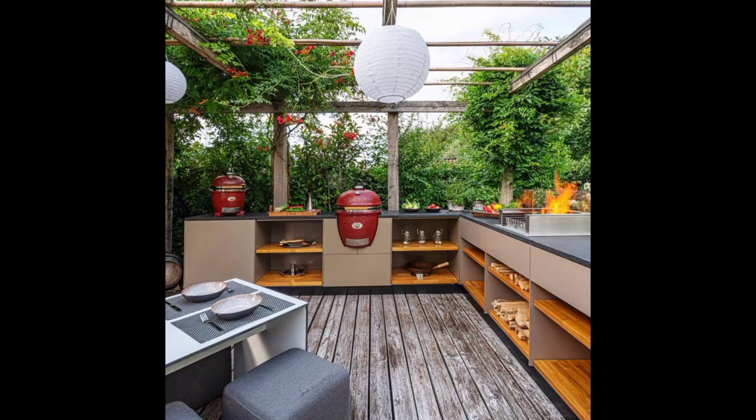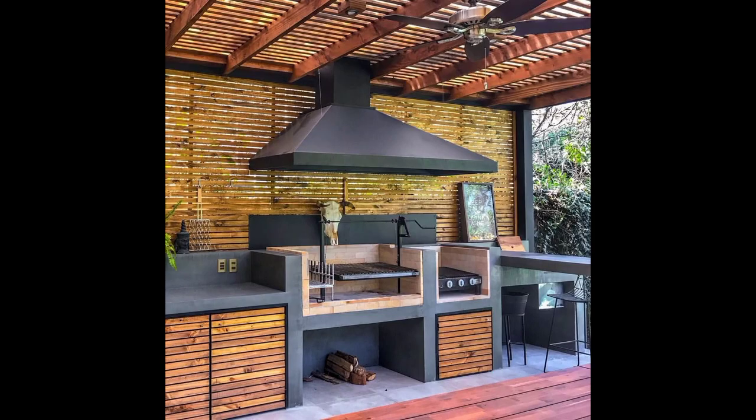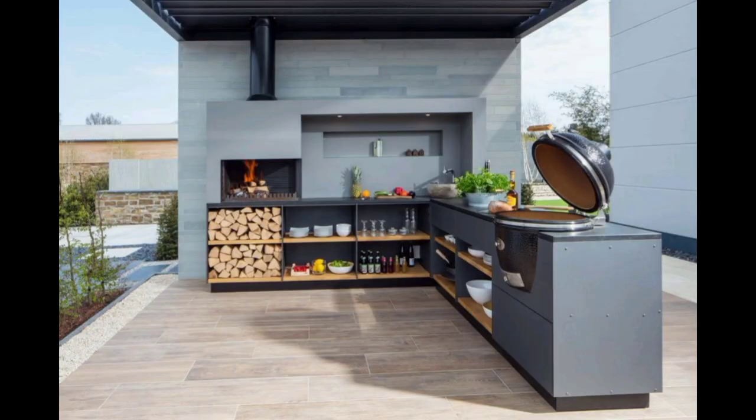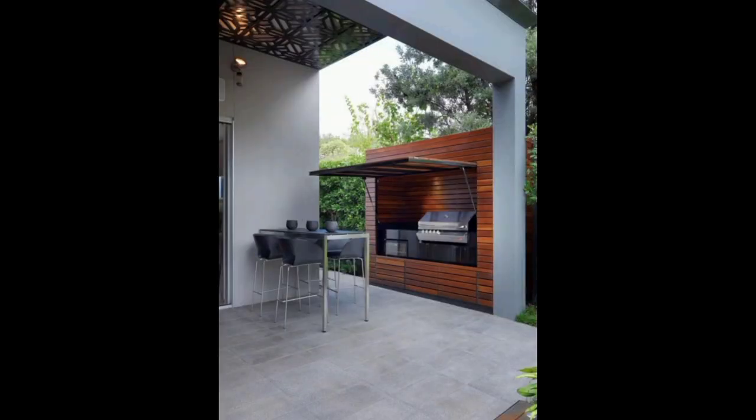For in-depth insights into modern outdoor kitchen design, be sure to hit the notification bell so you never miss an update. Get ready to embark on a journey toward the ultimate outdoor cooking and outdoor dining experience.